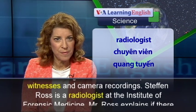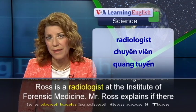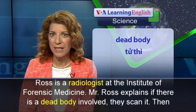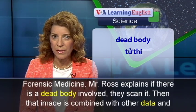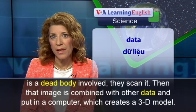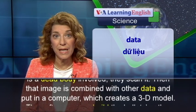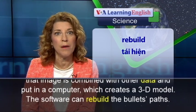Stefan Ross is a radiologist at the Institute of Forensic Medicine. Mr. Ross explains if there is a dead body involved, they scan it. Then that image is combined with other data and put in a computer, which creates a 3D model.